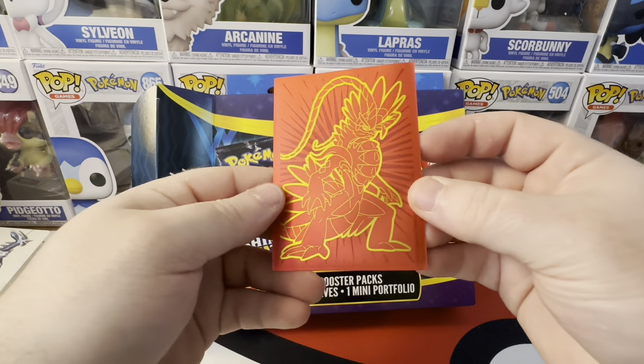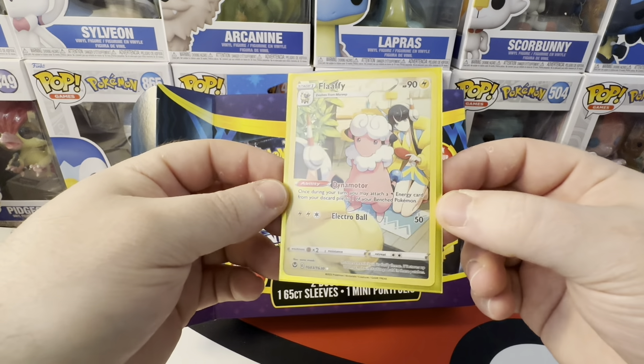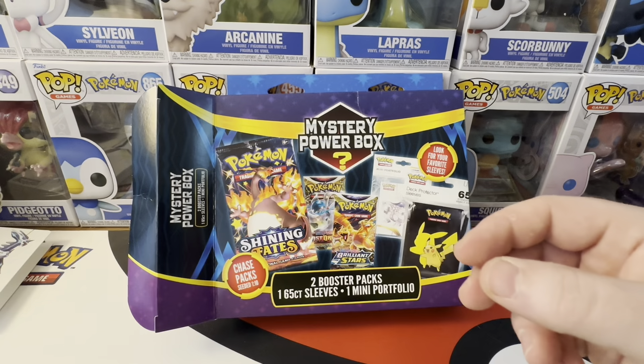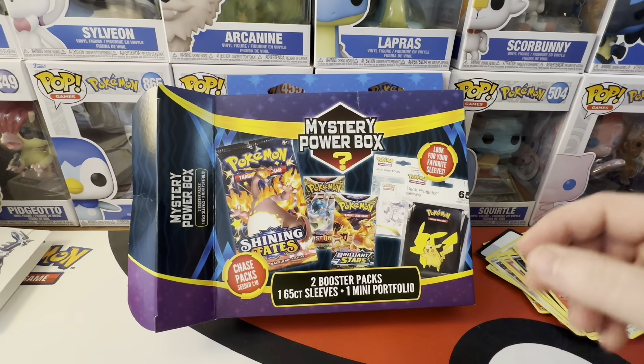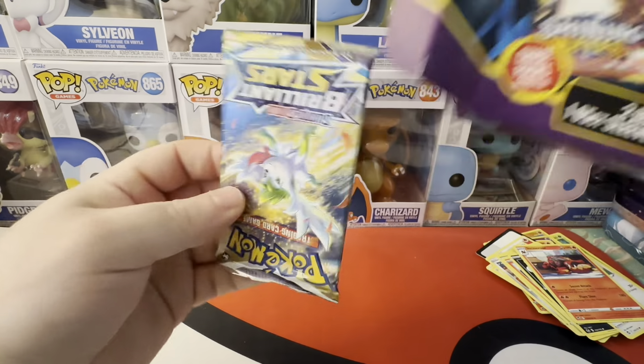Actually, I don't think I've ever pulled this card, so we will take that and sleeve it up. What is that — Rhydon, Rhydon. And then for our final pack — Brilliant Stars. And that's everything in the box.